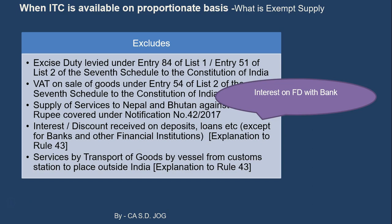Lastly, services by transport of goods by vessel from a customs station to a place outside India — being part of exports — should not be considered in the value of exempt supplies. So keep this discussion in mind, and we will now see the process of how ITC is calculated on a proportionate basis under Section 17.